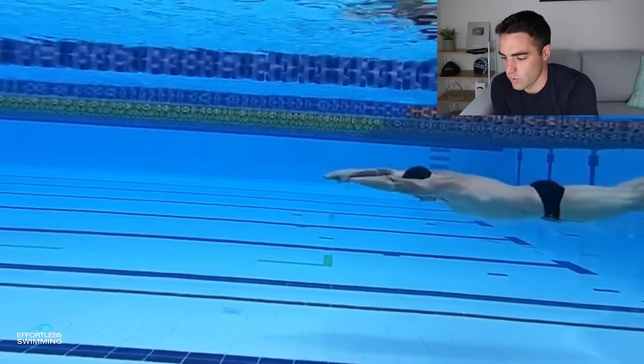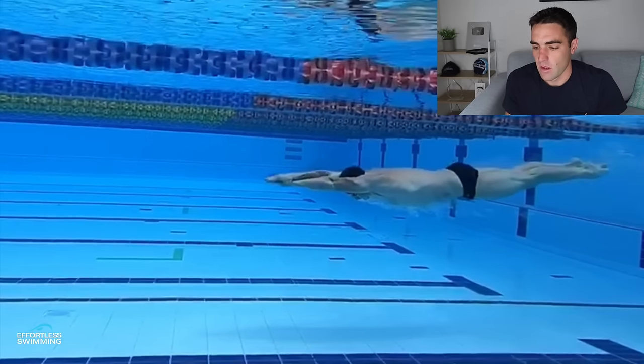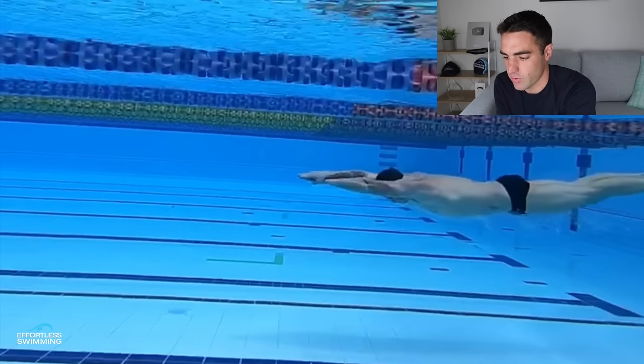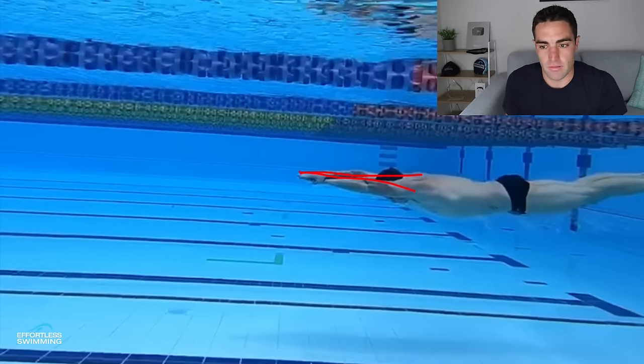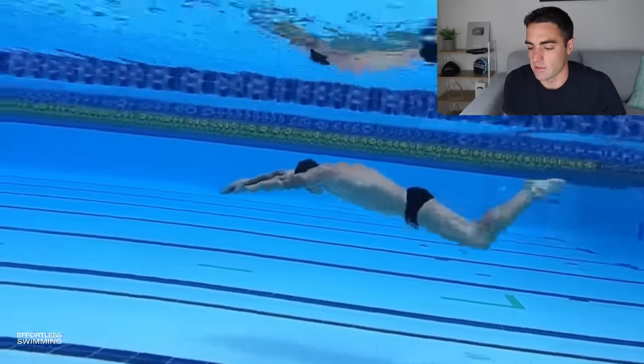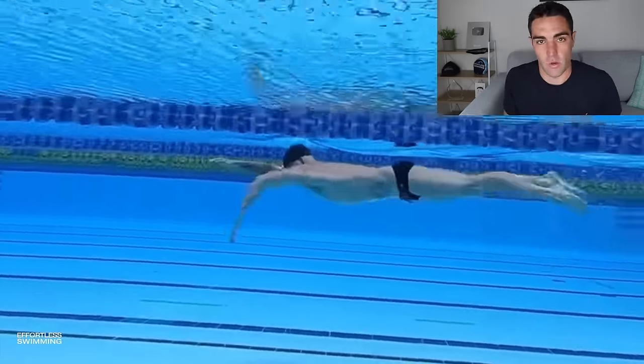One thing a lot of people do when told to keep a tight streamline — especially those newer to the sport — is they can be too tense and too tight. You can still keep this very tight position without that tension. That's a great way to save a lot of energy, so you don't need to be very stiff and rigid with it.